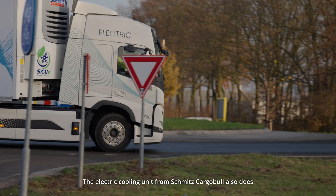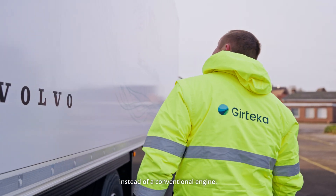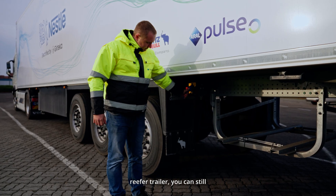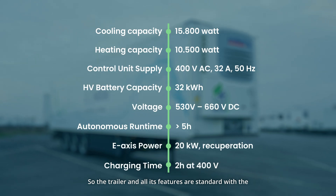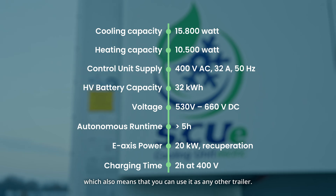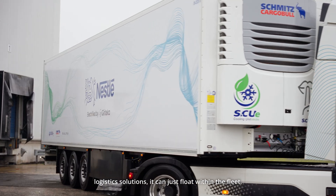The electric cooling unit from Schmitz Cargobull also does not differ from the conventional cooling unit — it just has an electric engine instead of a conventional one. All other parts of the trailer and cooling unit are standard. Everything that you know and love about Schmitz Cargobull reefer trailers, you can still use in the electric reefer trailer. The trailer and all its features are standard, with the exception of the small part that is electric, which also means you don't need special setup or special logistics solutions — it can just float within the fleet.